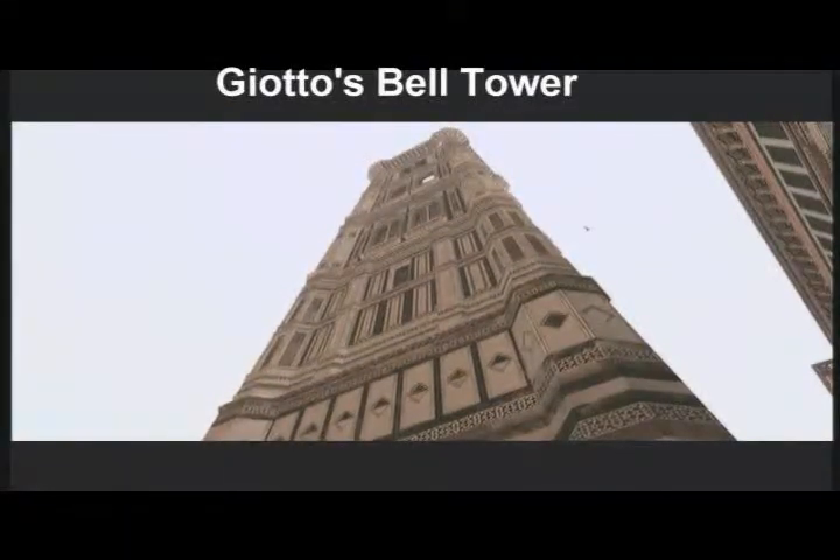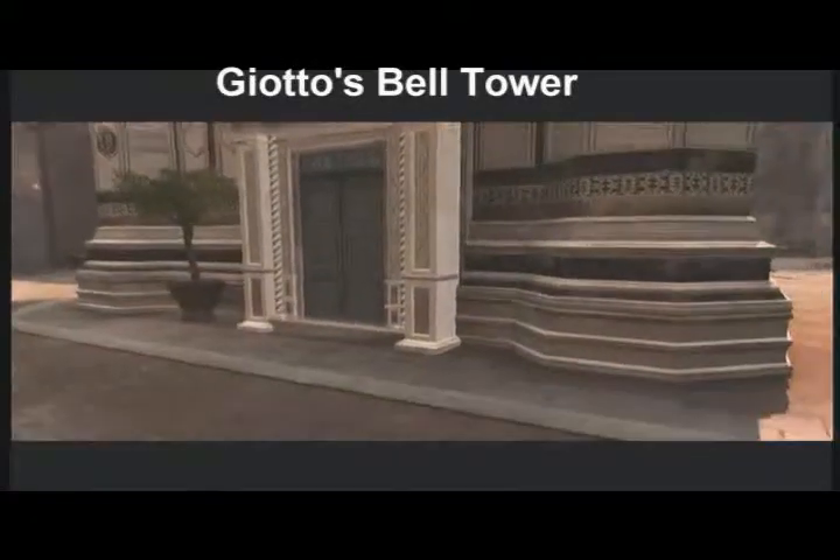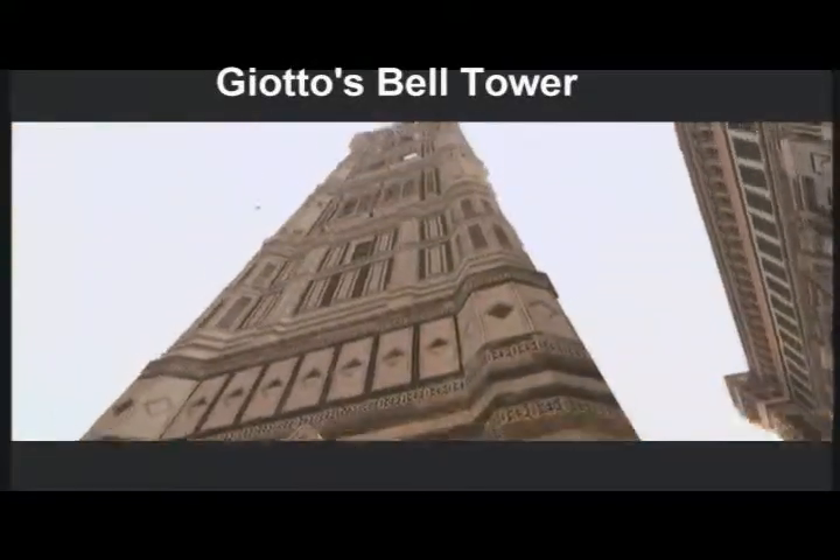Designed by Giotto in 1294, this bell tower is made entirely from marble. It is built to compensate for visible perspective so that it looks the exact same size at the bottom and top.